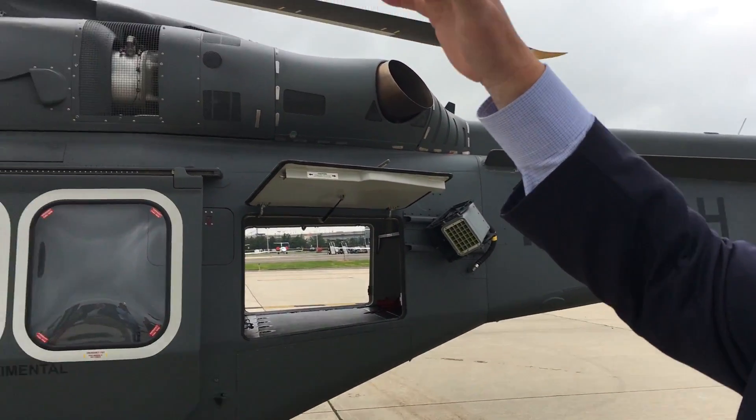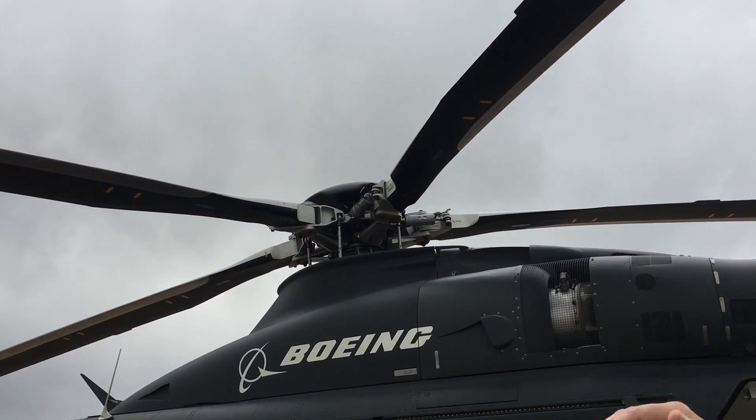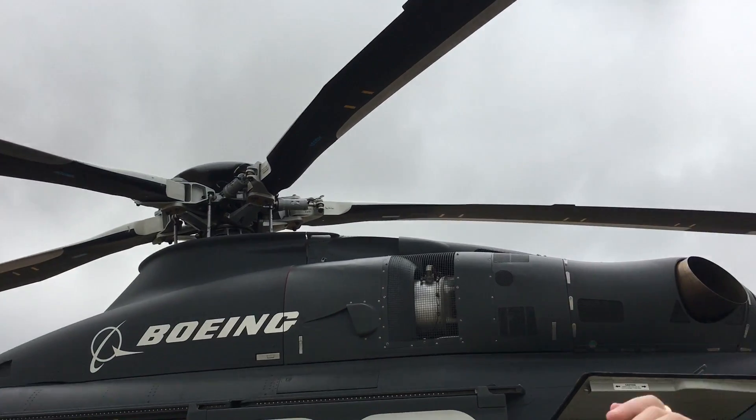It's got a five-bladed articulated rotor system and it was designed to fly very smoothly and very fast. Its VNE is about 167 knots, but basically its max cruise is about 165 knots, making it one of the fastest helicopters in this class.